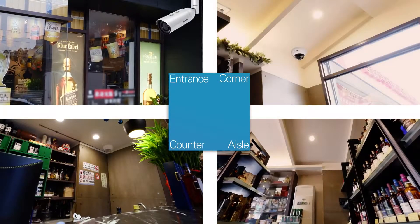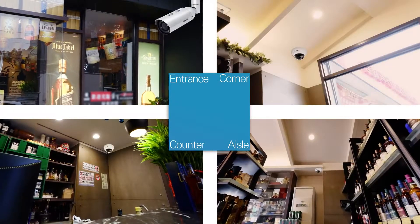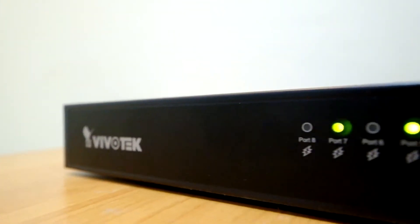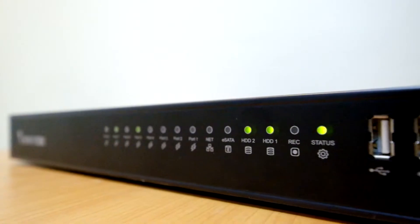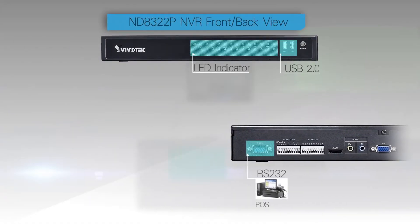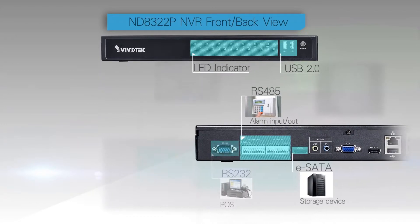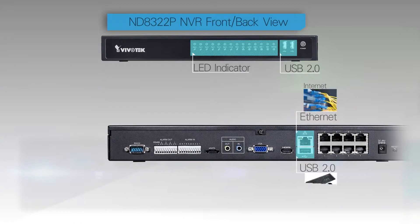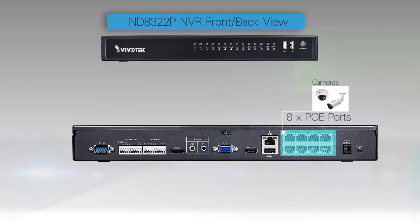The two types of camera working together allow for complete coverage of Fabrizio's businesses. The brains of the system are provided by the state-of-the-art ND8322P network video recorder, which offers amazing functionality and connectivity, all in a streamlined, low-profile package.